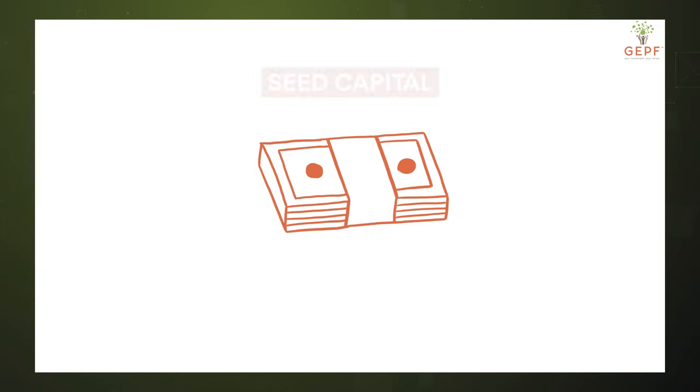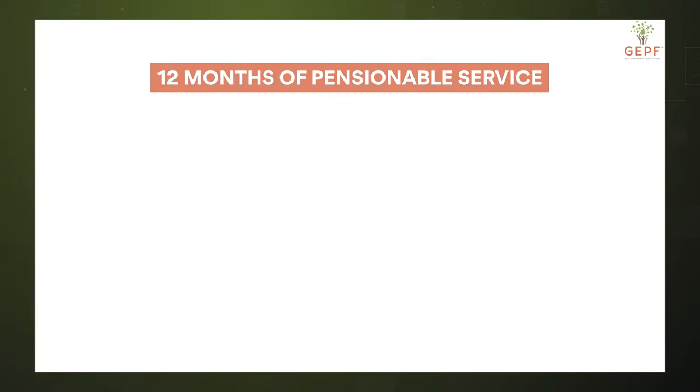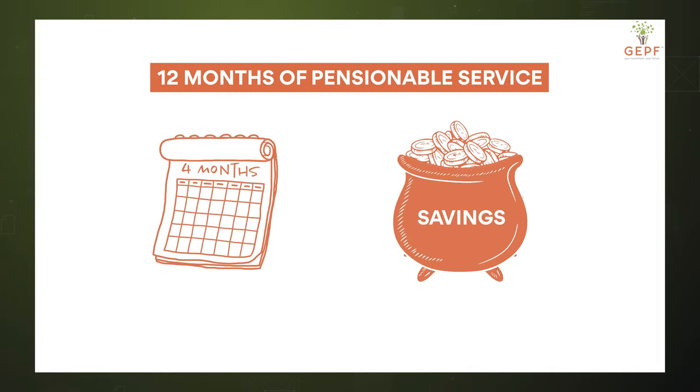This is called the seed capital and is available for withdrawal if the balance is 2,000 Rand or more. In addition to this once-off seed capital, each month one-third of your pensionable service is added to the savings pot. This means that for every year of pensionable service, four months are allocated to the savings pot. You can withdraw these funds once a year; the only restriction is that the withdrawal cannot be less than 2,000 Rand.